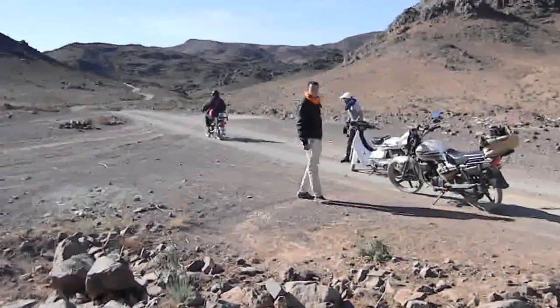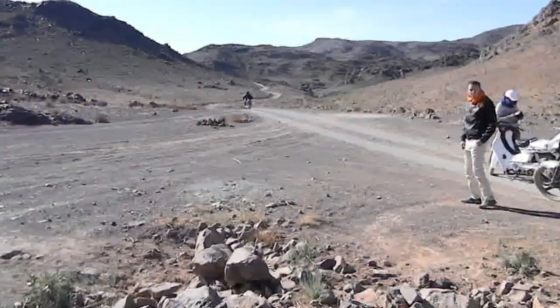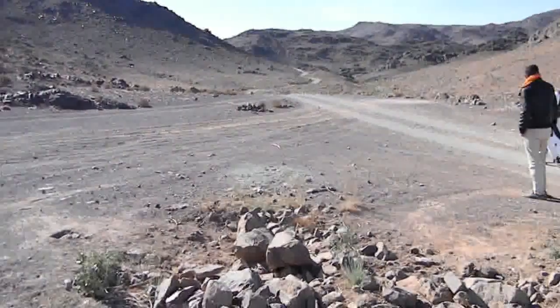Now we're on our way through the mountains of the Jebeluknaut, from Tarroost, trying to reach Asimam, which is way up the track, up the mountain there.